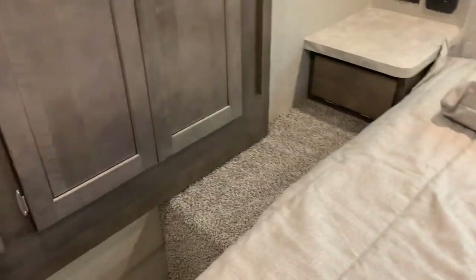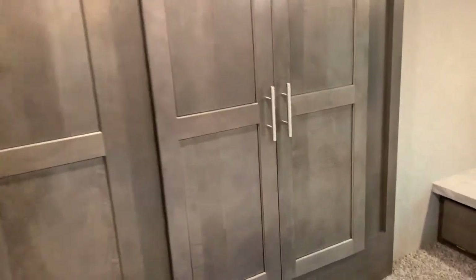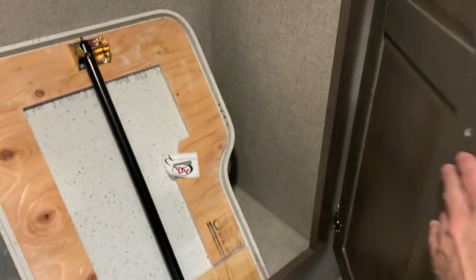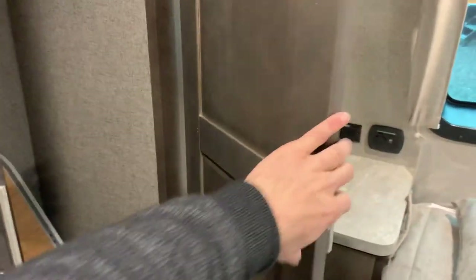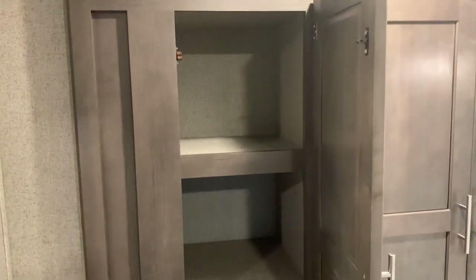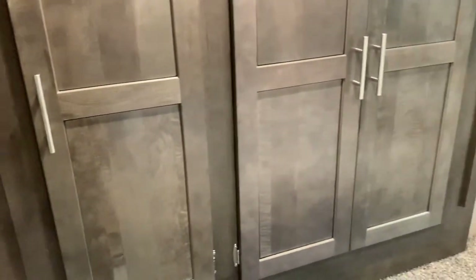One unique thing here is it has a wardrobe slide. Open it up and on the right side you'll have some hanging storage. That other section is actually a countertop extension for the kitchen — we'll get to that in a second. To the left is just shelving and general storage. This is a really nice addition, as one complaint with bunkhouses is the lack of bedroom storage for parents, and Rockwood addresses that here.